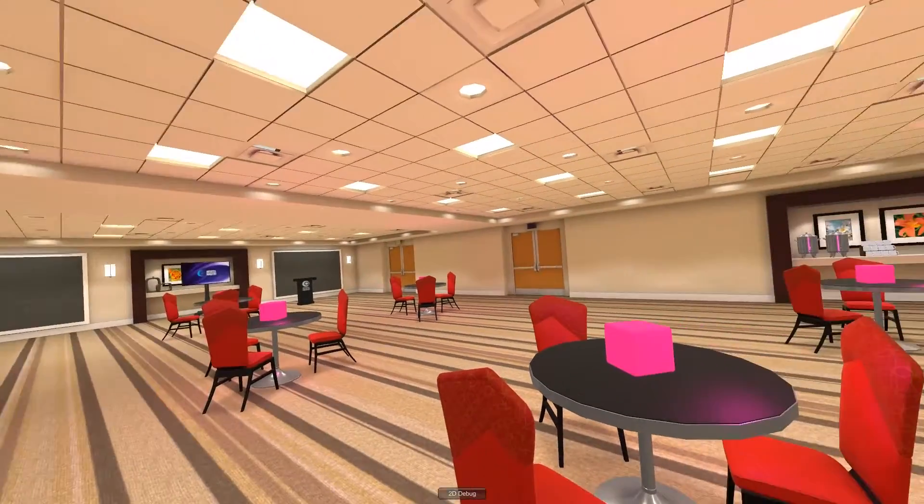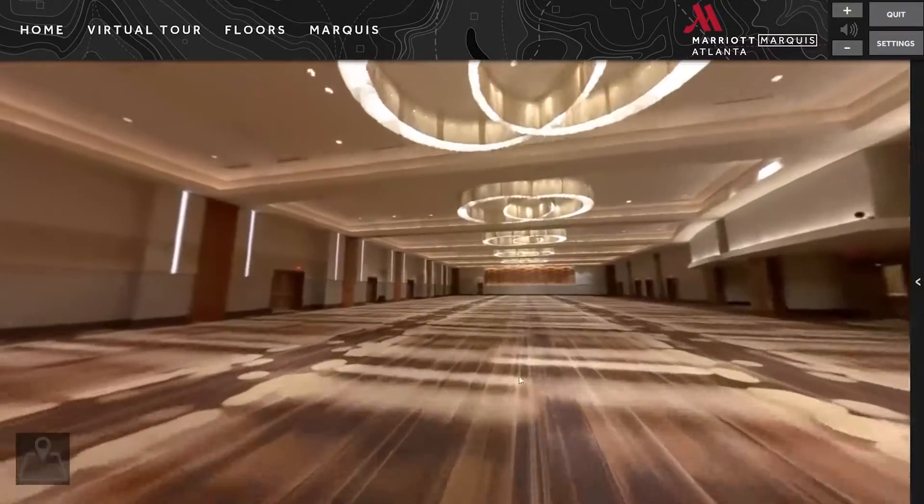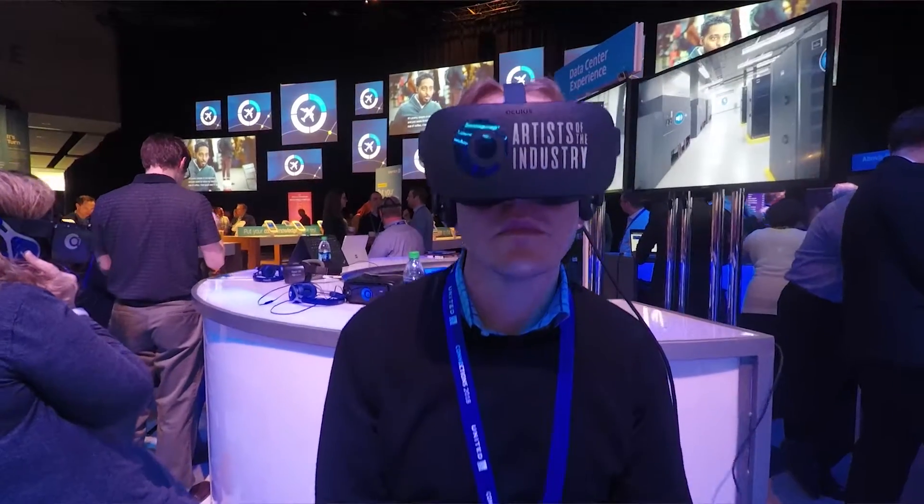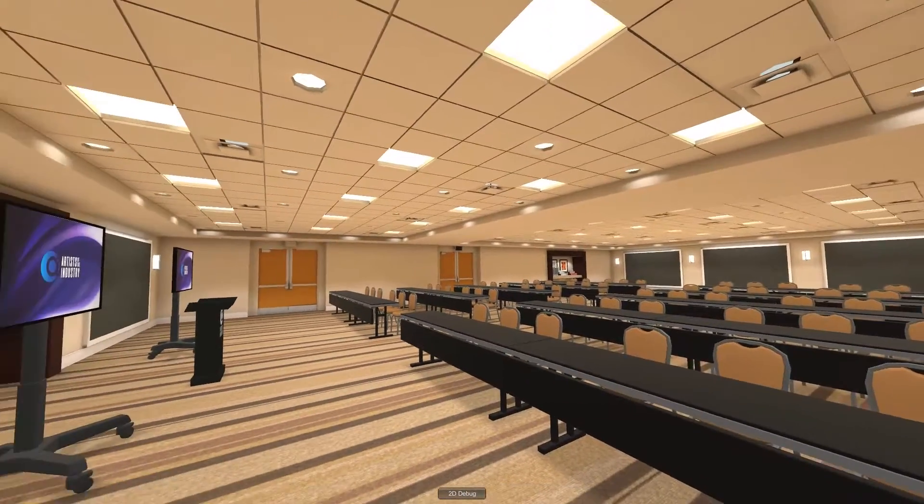Check us out online at aoftheeye.com or give us a call to see how Artists of the Eye can partner with you for trade shows, conference and event planning, to create a new experience in the world of meeting planning.